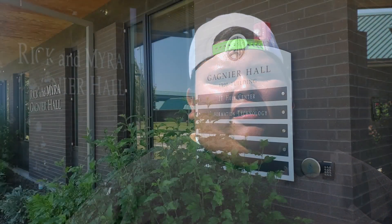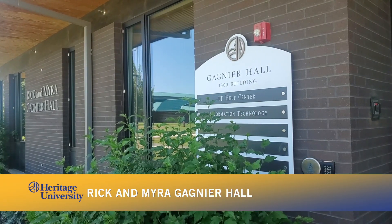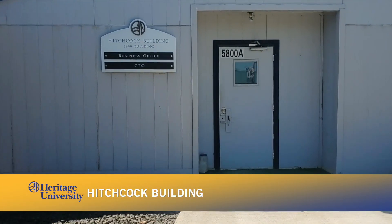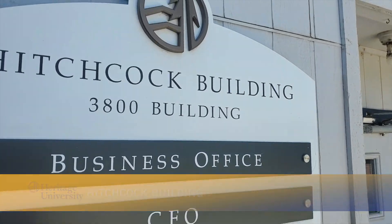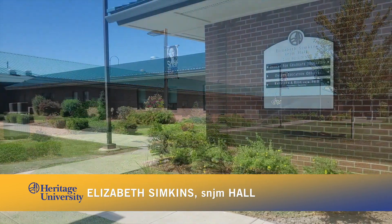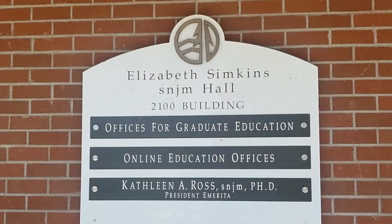We are here at Gagne Hall and Perla is on board to tell us what's here. Gagne Hall is the home of the university's Information Technology Help Center. You can get help with setting up your laptop for schoolwork and connecting your smartphone to Heritage, and you can also get your ID card and parking pass here. The Help Center is open 8-5 Monday through Friday, and later during the first few weeks of any new school semester. Next to Gagne Hall is the Hitchcock building, which is home to the university's business office. The Sister Elizabeth Samskin Center is just a few steps away from Hitchcock, where offices for the College of Education and English and Humanities are located.